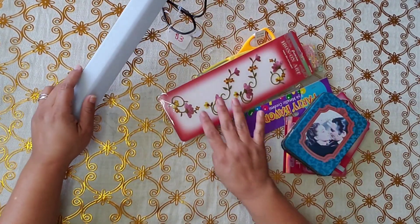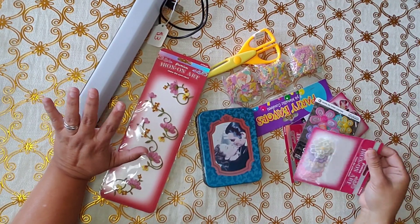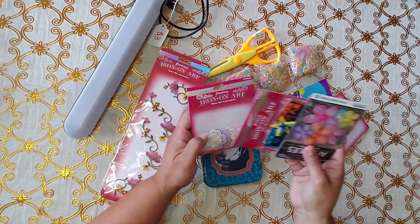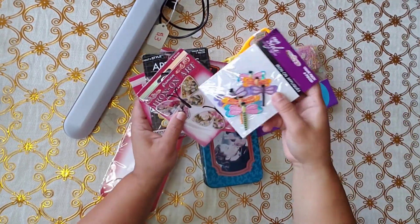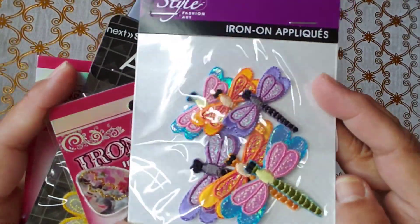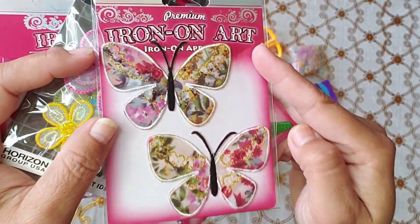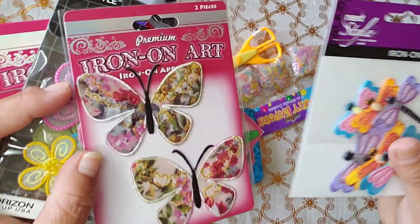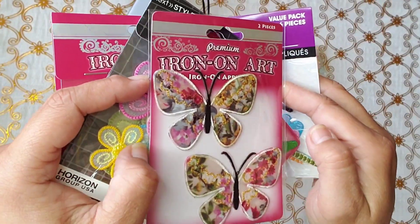Guess what, you guys — I was putting things away and I found more things that I forgot to haul. These were from a jar sale: all of these iron-on appliques. Look how nice these dragonflies are, and these butterflies. They were 50 cents each — I wish I would have got more. But it adds up, you guys, it adds up.